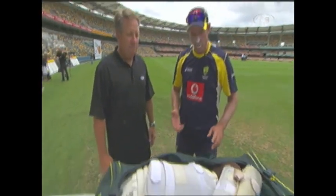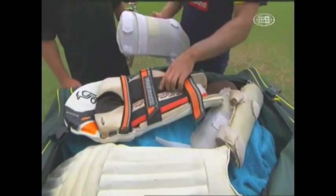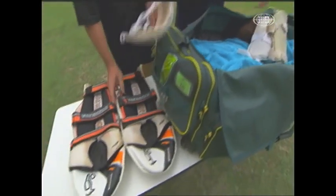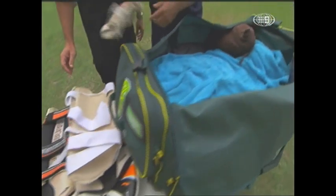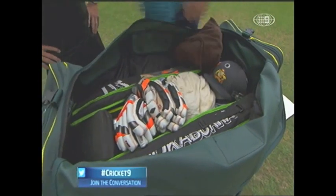The pads - you have to pack things well otherwise you're not going to fit all your gear in. Things get pretty wet and sweaty when you're training, so I generally like to separate the wet stuff. I've been training the last few days so the pads have been a bit wet, so they go on top of the thigh pad, inner thigh pad and forearm guard. And then I like to put a towel down just to protect my bat so the sweat doesn't go through to the bats.